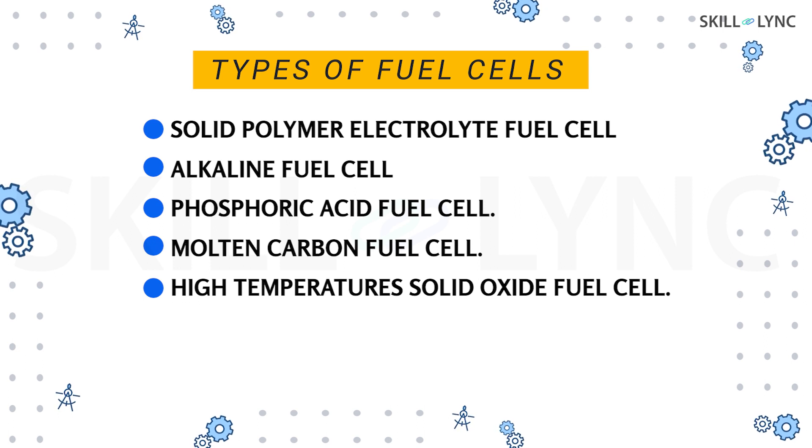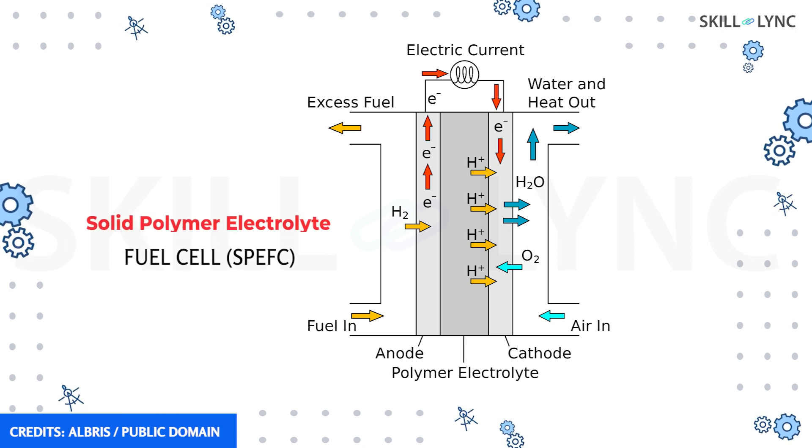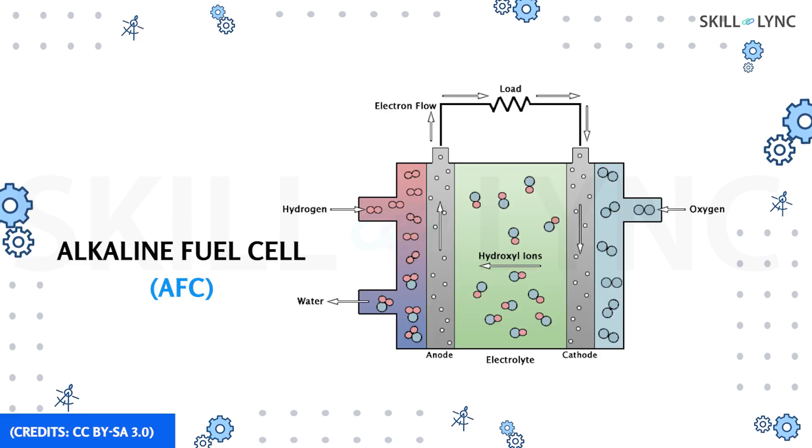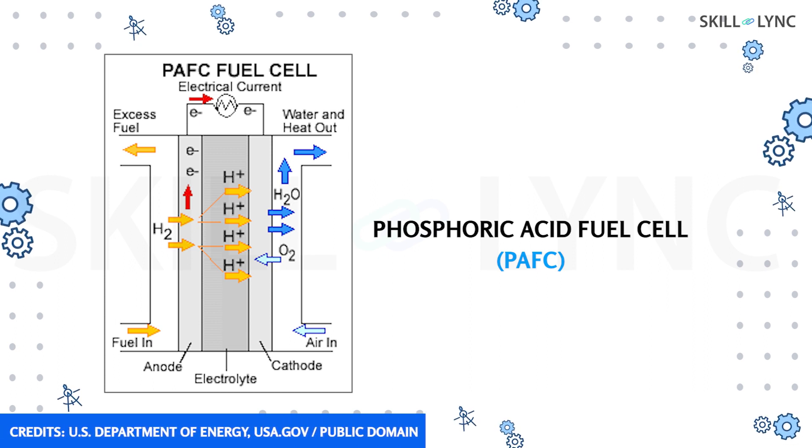Depending on the materials used and the operating temperature, fuel cells can be of various types. A solid polymer-electrolyte fuel cell operates below 100 degrees Celsius and uses a platinum catalyst — hydrogen-oxygen fuel cells are an example. An alkaline fuel cell uses hydrogen and oxygen in pure form with potassium hydroxide as an electrolyte. A phosphoric acid fuel cell can operate at high pressures and temperatures even as high as 200 degrees Celsius, and they are more efficient compared to previous types.